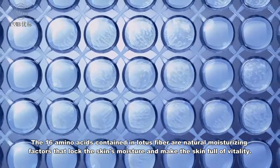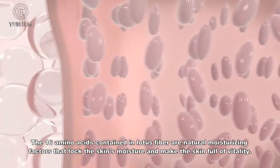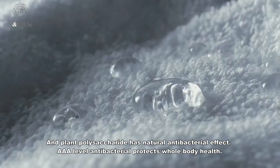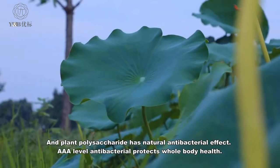The 16 amino acids contained in lotus fiber are natural moisturizing factors that lock the skin's moisture and make the skin full of vitality. And plant polysaccharide has natural antibacterial effect, protecting whole body health.